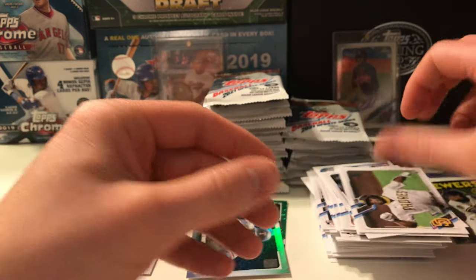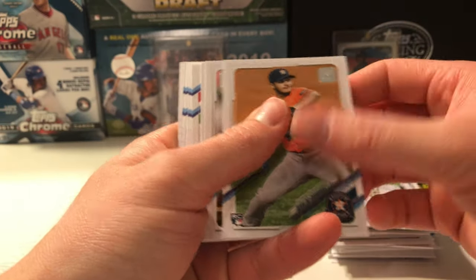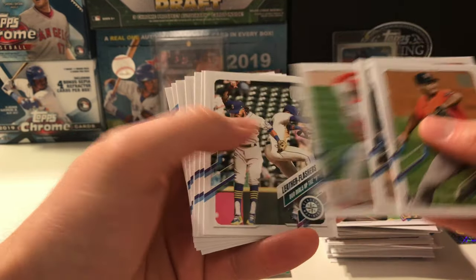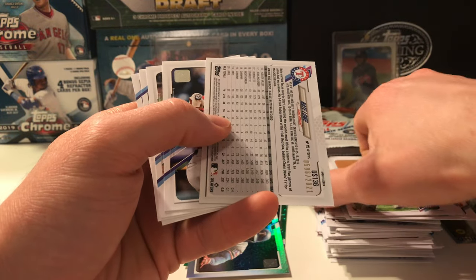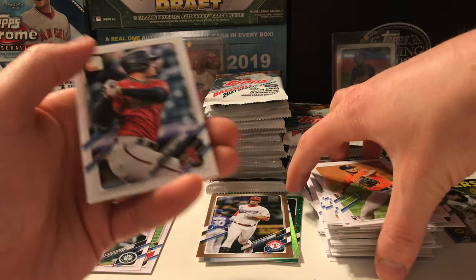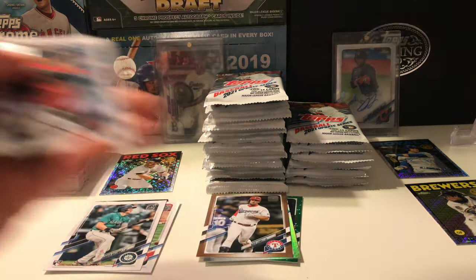Jorge Oña — I remember when he was a huge prospect; prospect status has faded just a little bit with him. Rodriguez, Bo Bichette, Doolittle, Noah, Brad Miller. Zach Wheeler. We have another numbered one — this is a gold of Nate Lowe, I believe Brandon Lowe's brother. 336 cards — it piles up quick. Josh Rojas, Josh Reddick, Michael Kopech, and a couple rookies from the Mariners.